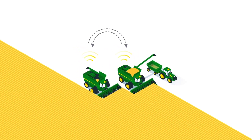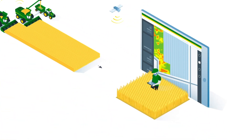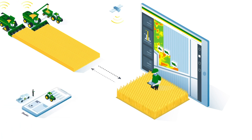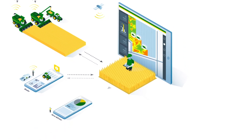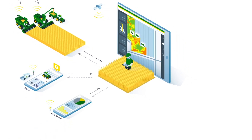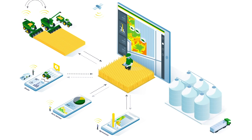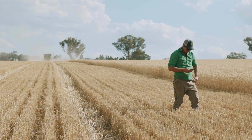It's simple. As you operate equipment in the field, your data automatically flows to the John Deere Operations Centre. From a computer or mobile device, you're able to view or share your data with the people who support your farm. It's about putting you in control of your data, giving you the power to unlock the value of your data from anywhere and at any time.